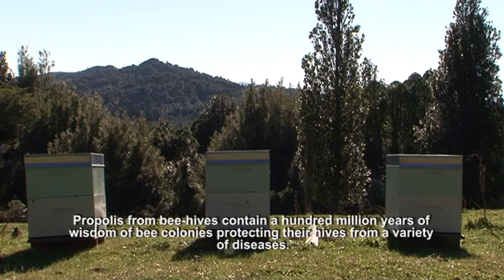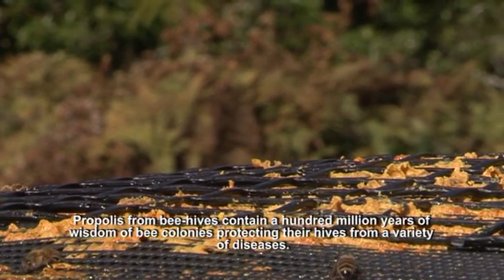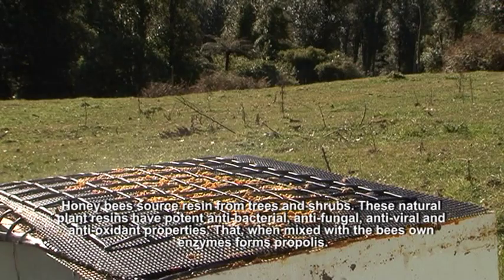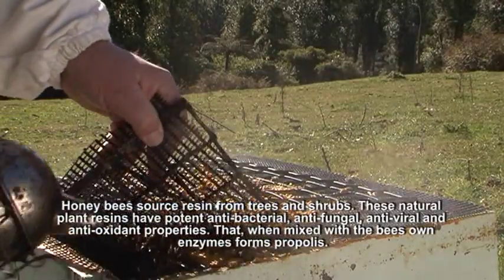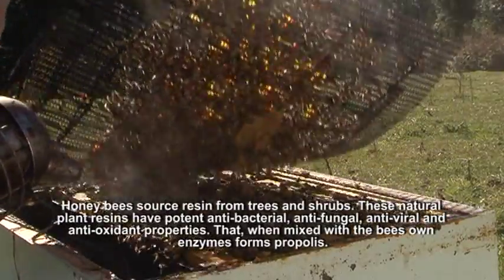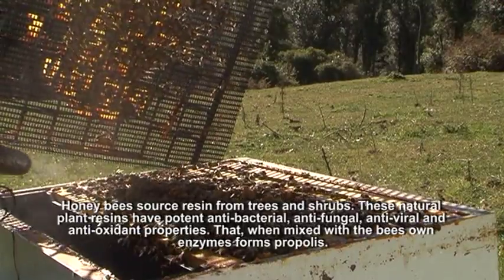Propolis, from beehives, contains 100 million years of wisdom of bee colonies, protecting themselves from a variety of diseases. Honeybees source a resin-like substance from trees and shrubs. These natural plant resins have potent antibacterial, antifungal, antiviral and antioxidant properties that, when mixed with the bee's own enzymes, forms propolis.